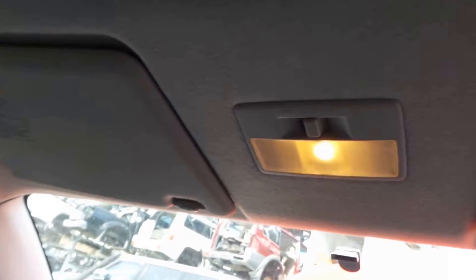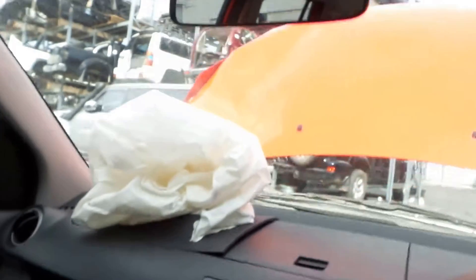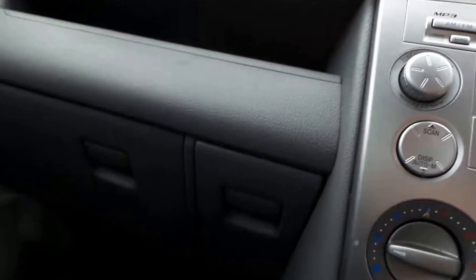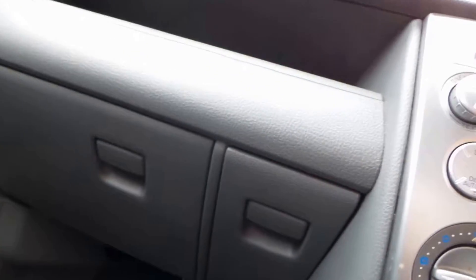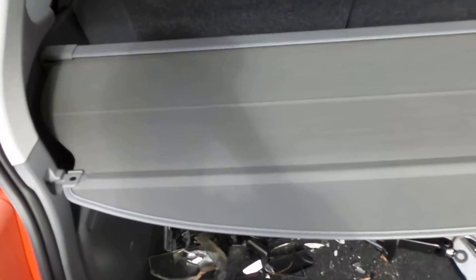Left sun visor in good condition. Courtesy light. Right sun visor also in good condition. Glove box, no scratches. And it's even got a grey blind-type parcel shelf.